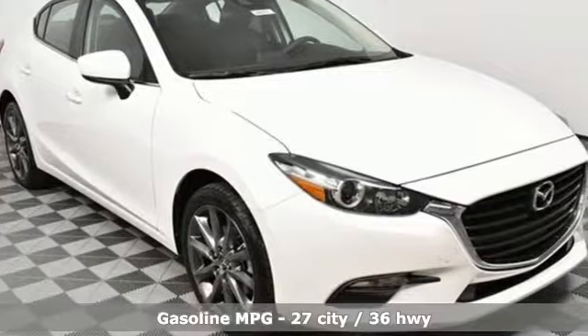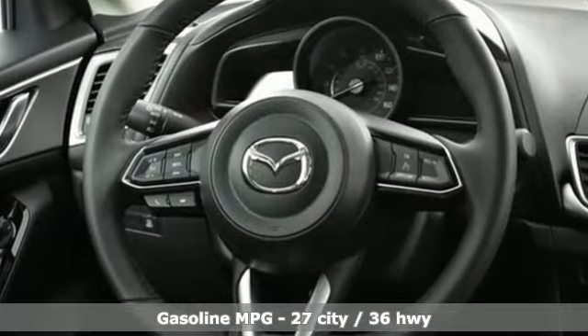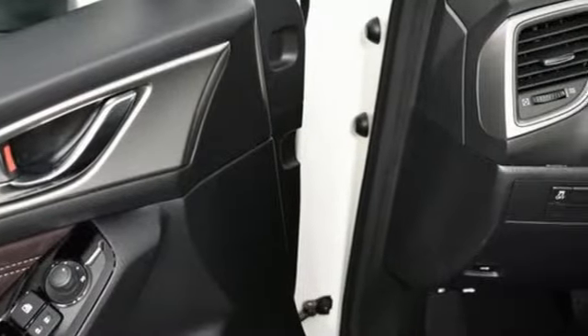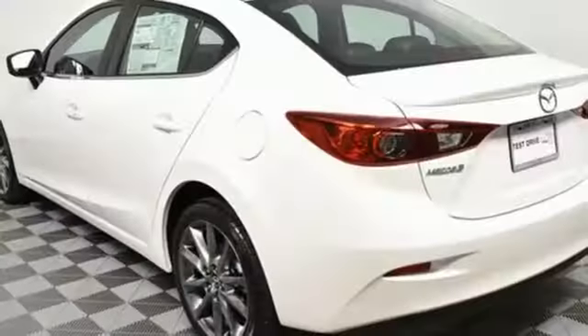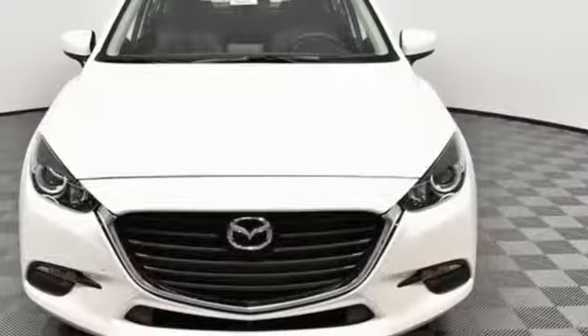Streaming audio, power heated mirrors, dual-zone climate control, doors and push-button start proximity key, front heated bucket seats, inline four-cylinder engine, aluminum wheels, gas pressurized shocks, and automatic transmission.